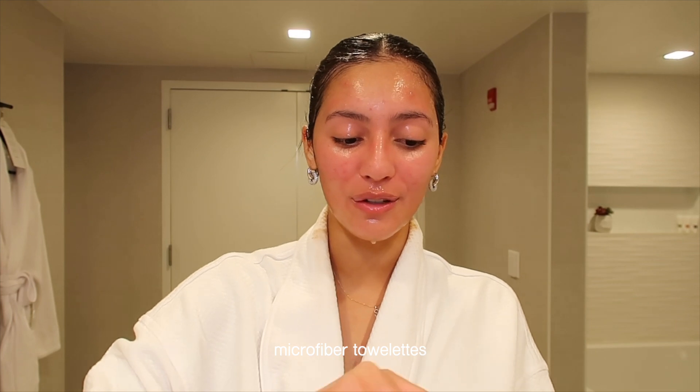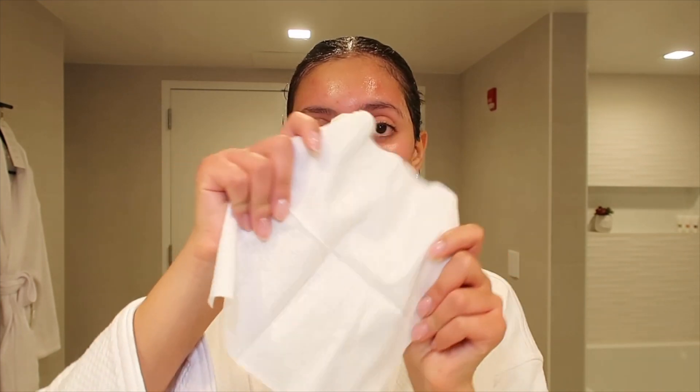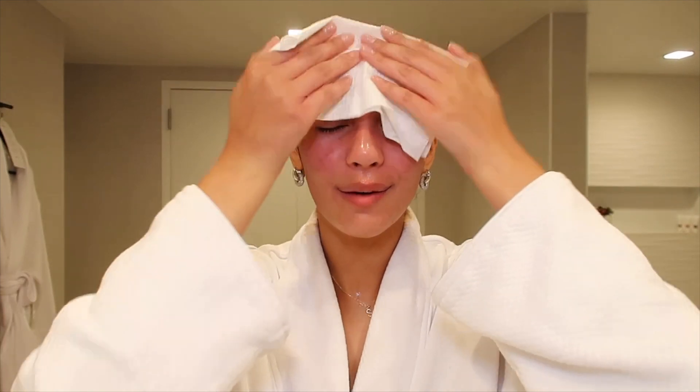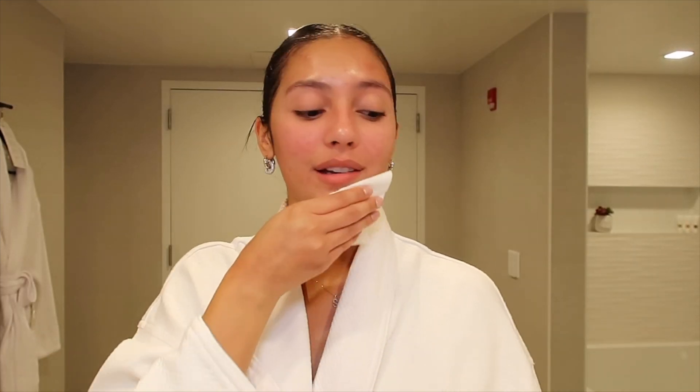I almost forgot to mention what I use to dry my skin with. I have these little microfiber towelettes from a brand called the Clean Skin Club. I use them to dry my face because no matter how many times you clean your regular towel, it will always be dirty to a certain degree, and putting those germs on your skin after you just worked so hard to cleanse it is honestly just a waste of time. Even when I get out of the shower, I leave my face wet until I reach one of these towelettes.